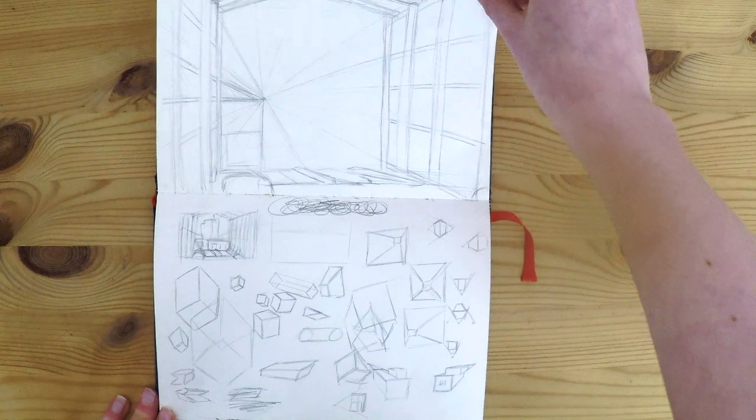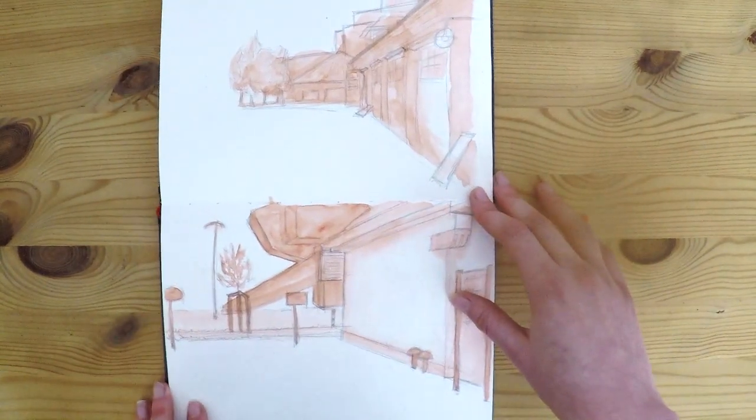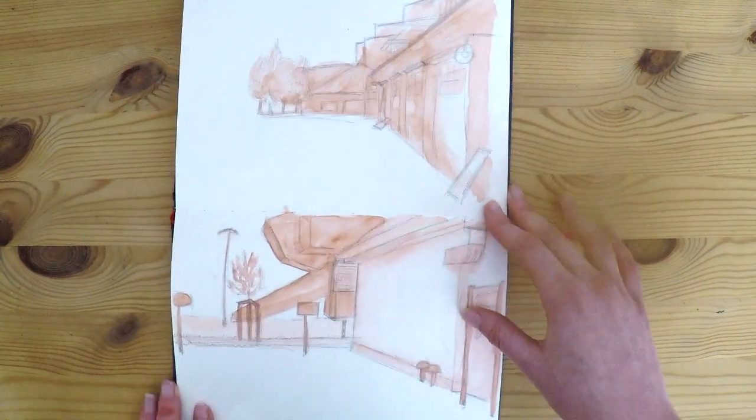More perspective practice. I actually really like this one.